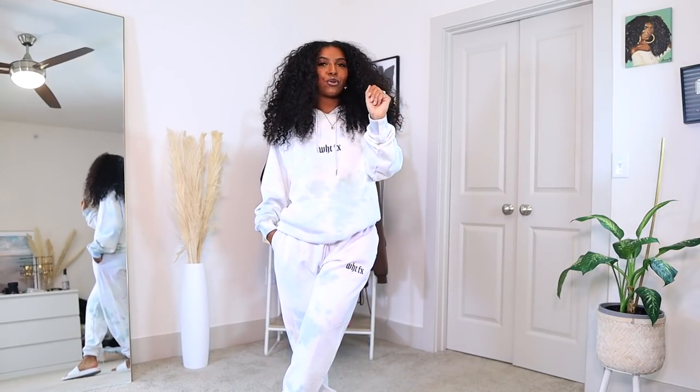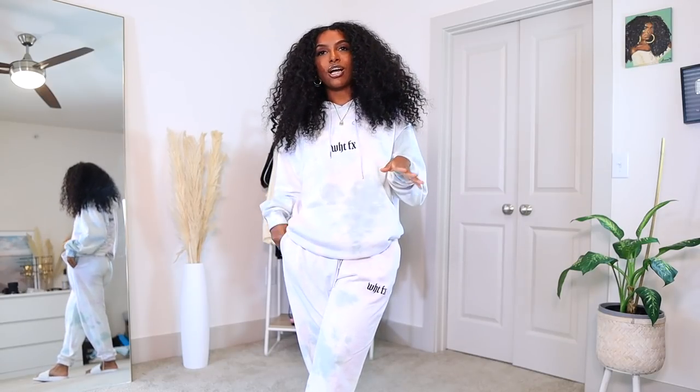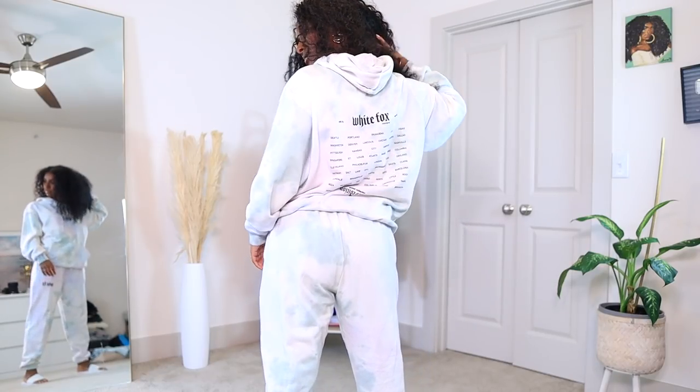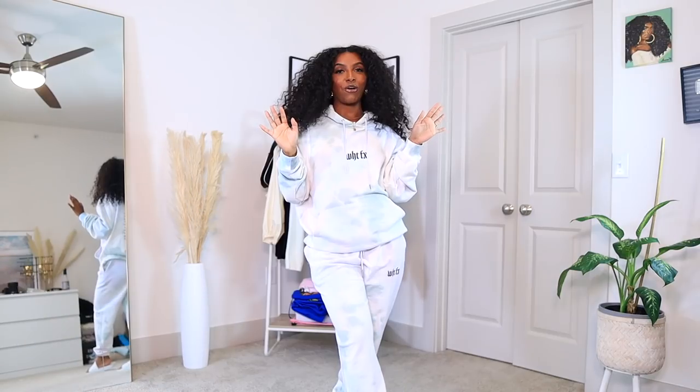This set is another one of my top three favorites — I love the colors. It's like a purple-blue-green, very muted, light tie-dye, not loud or in-your-face at all. I already got so many compliments on this when I went to the mall — everybody was asking me where I got it from. The black writing pops so nicely on the sweatshirt and joggers, and on the back it has a bunch of cities including Austin, which I can dig because that's where I'm living right now.